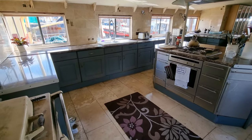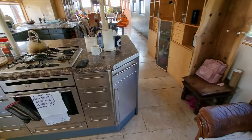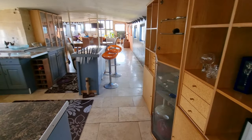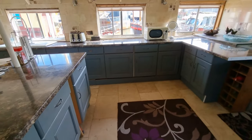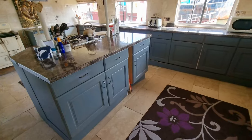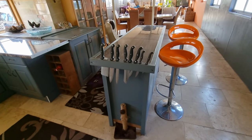Hi, this is Jason from Boatshed Plymouth, aboard this 38-meter Dutch barge that we have listed here in the Plymouth area. Just going to do a short internal video of the saloon galley area — beautiful large kitchen, lovely breakfast bar and food prep area.